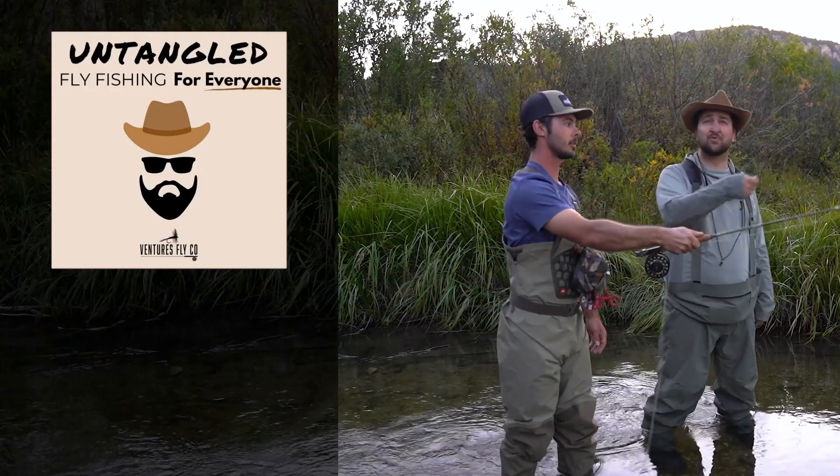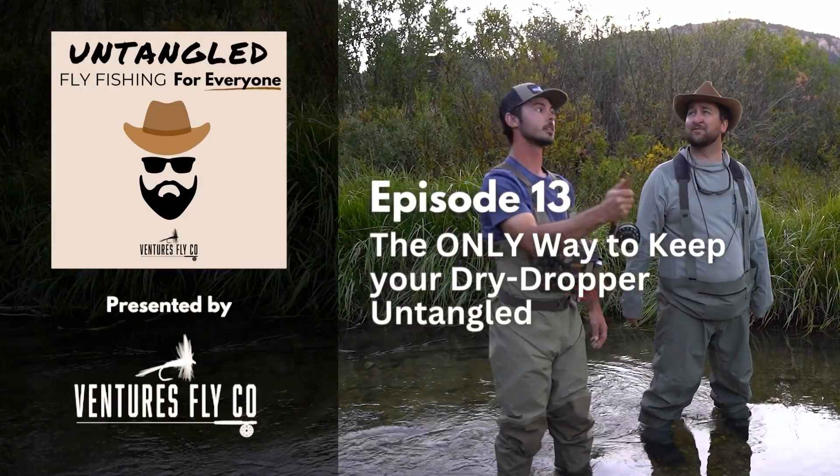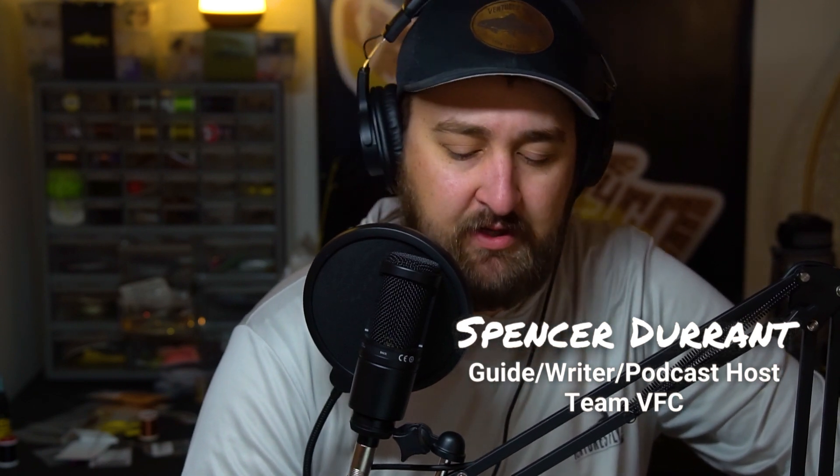This is Untangled, fly fishing for everyone, presented by Ventures Fly Company. Last week I'm out on the water, getting into some fish, the blue wings hatching — really doesn't get much better than that, especially in February.